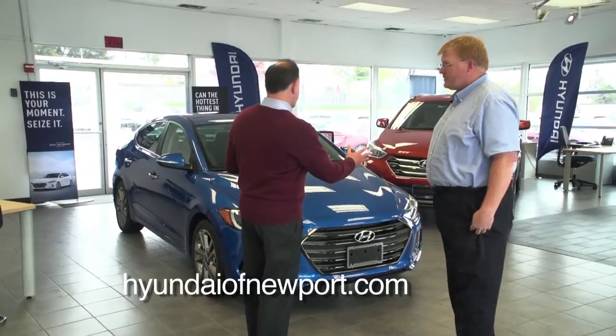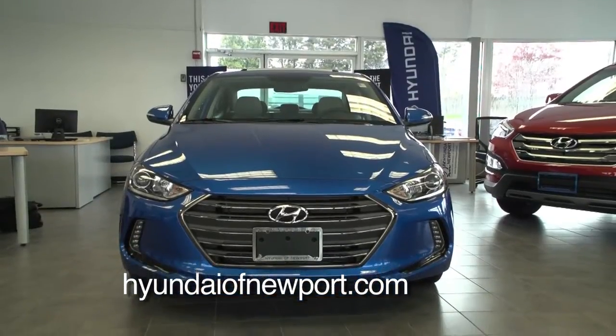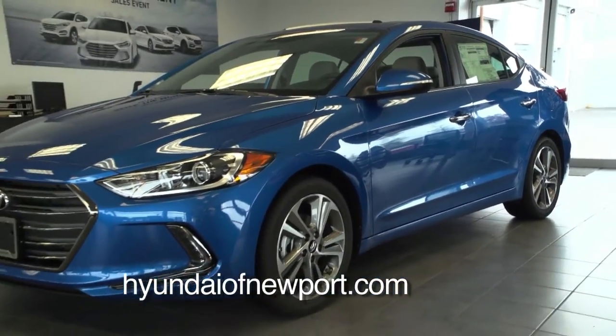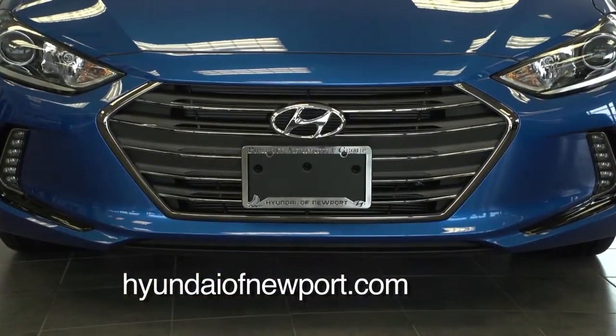Hyundai seems to have adopted the front look of the Sonata — correct. They've gone into their fluidic design, which has lengthened the lines on the vehicle, broadened the front nose, and put a hexagonal grille that's similar in every model Hyundai is creating.